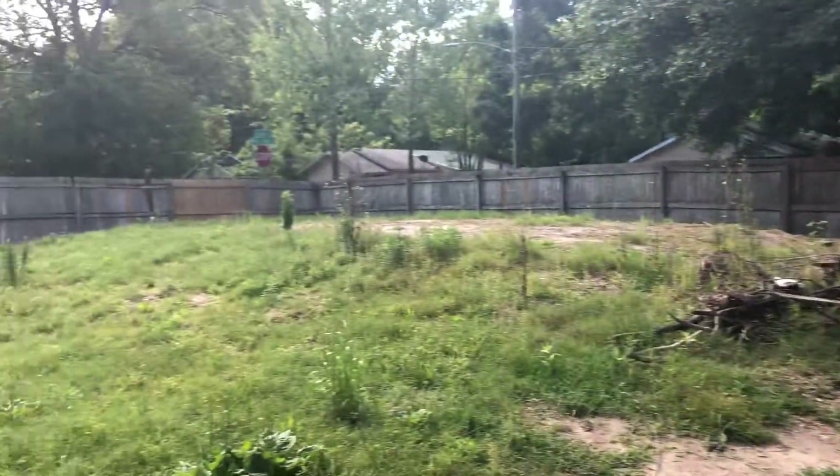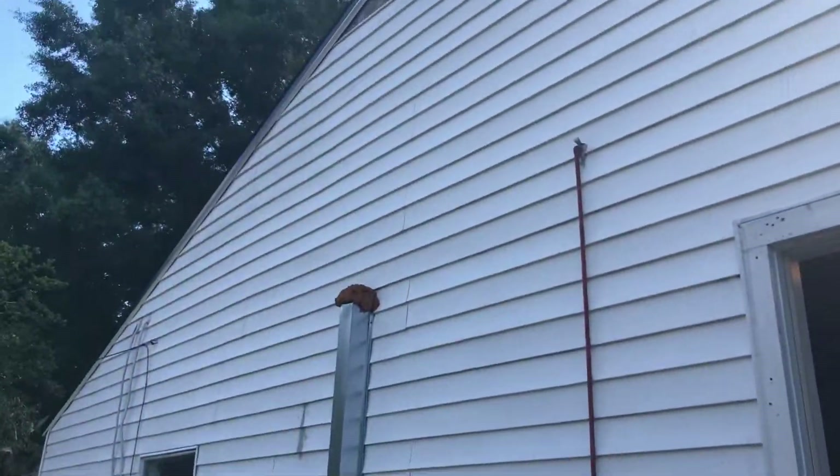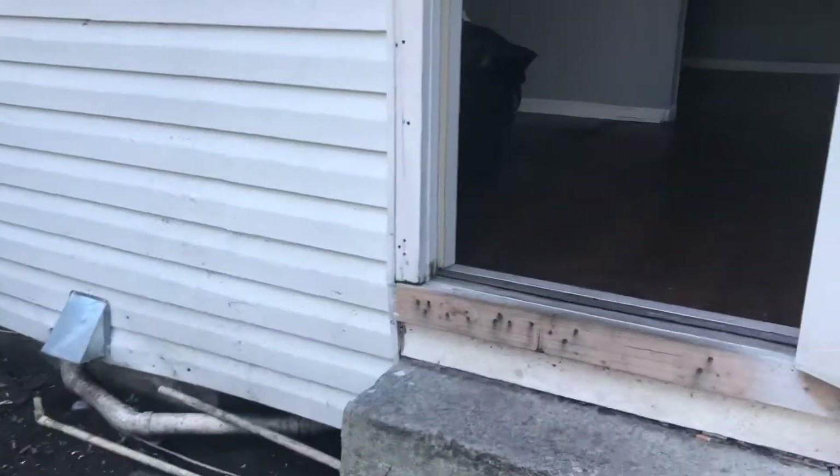Quite a bit of debris in the backyard, and the back area hasn't been mowed. We do have some siding down at the top corner, but it is present in the home, so we're going to save that and reinstall it.